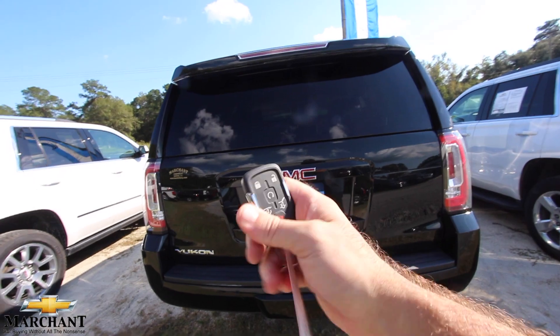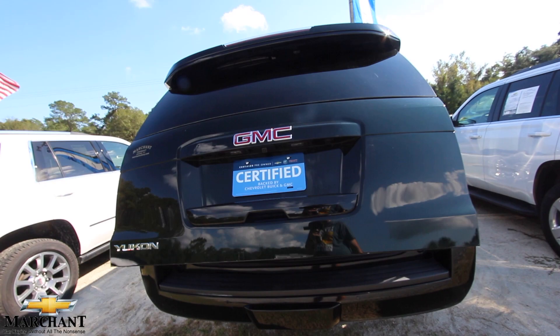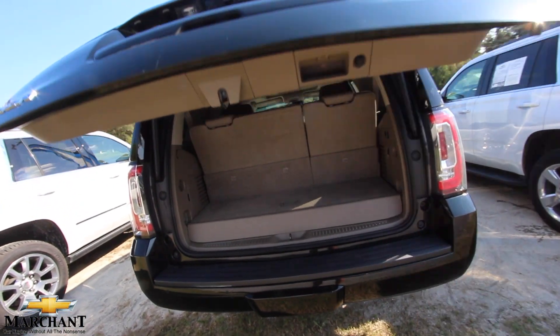Here's a smart key right here — looks like brand new. You've got remote start, lock, unlock, and a power tailgate button. Backup camera and backup sensors as well.